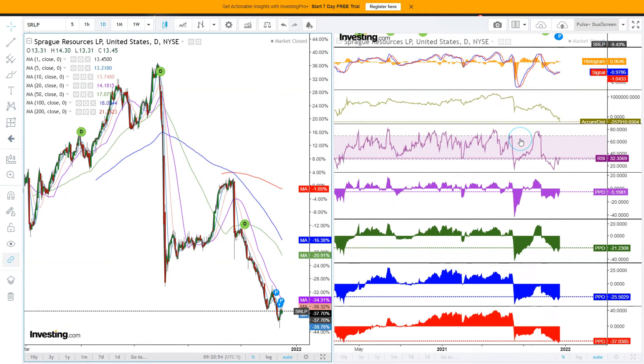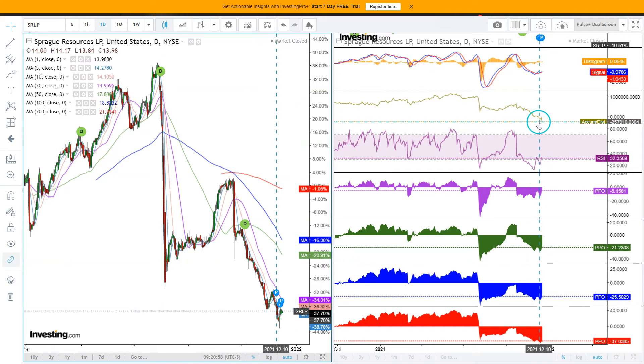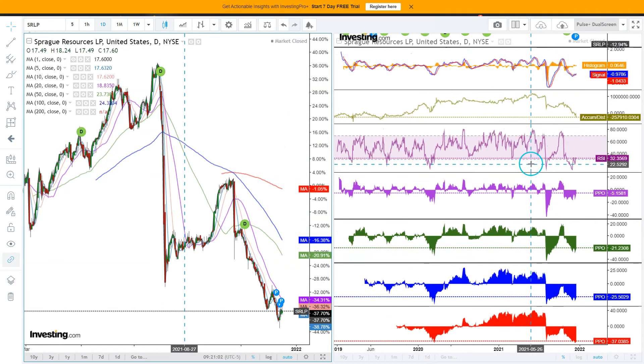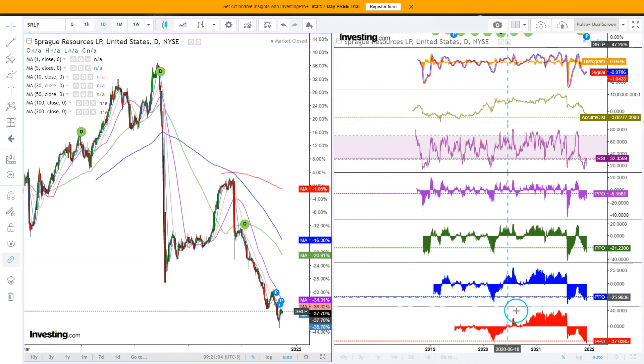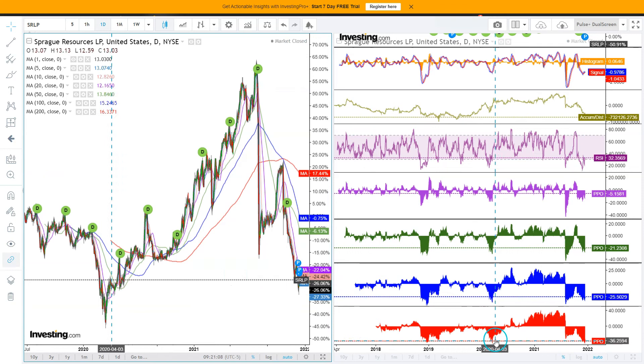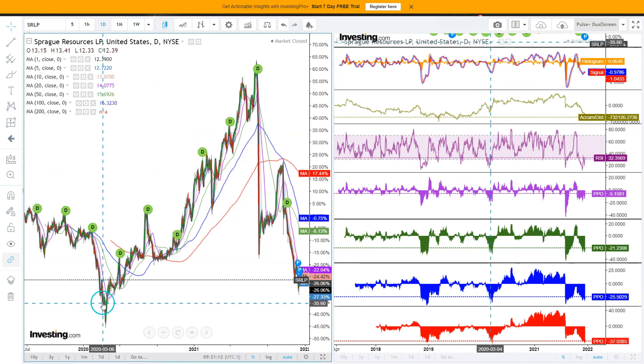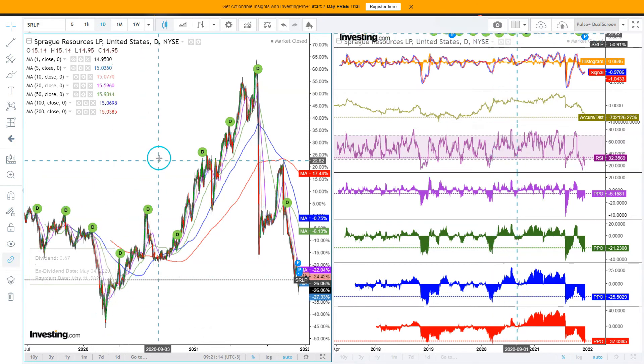Here with the daily data points: accumulation/distribution definitively shows that the bears are very much in control. We have been extremely oversold. The distance here from the 200-day moving average is at a level that historically has formed lows in the past — like back here as an example, relatively recently.